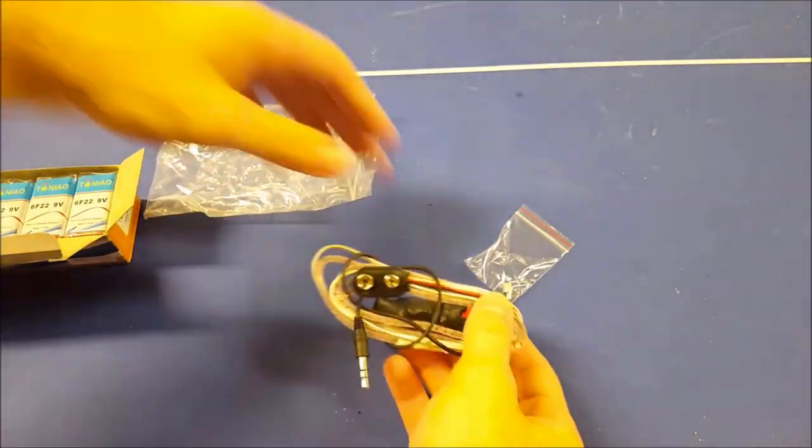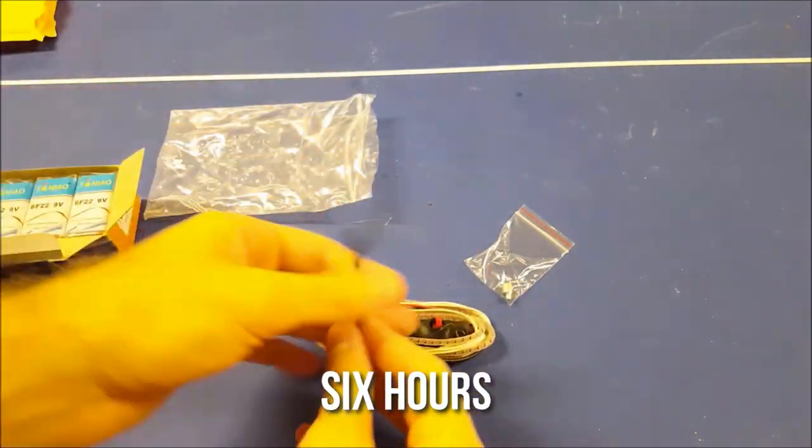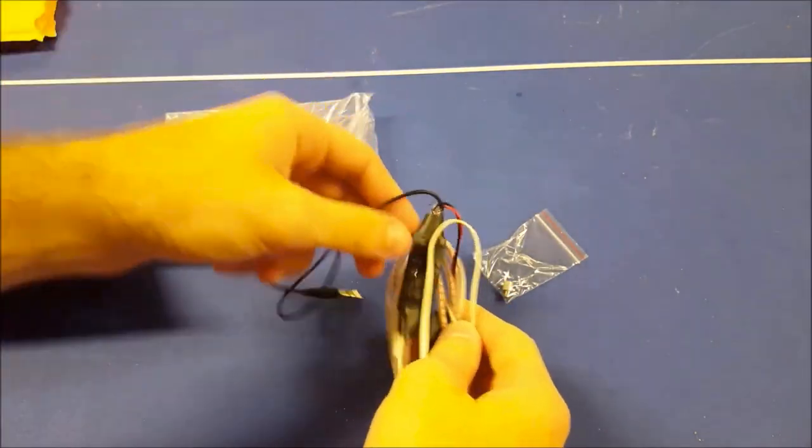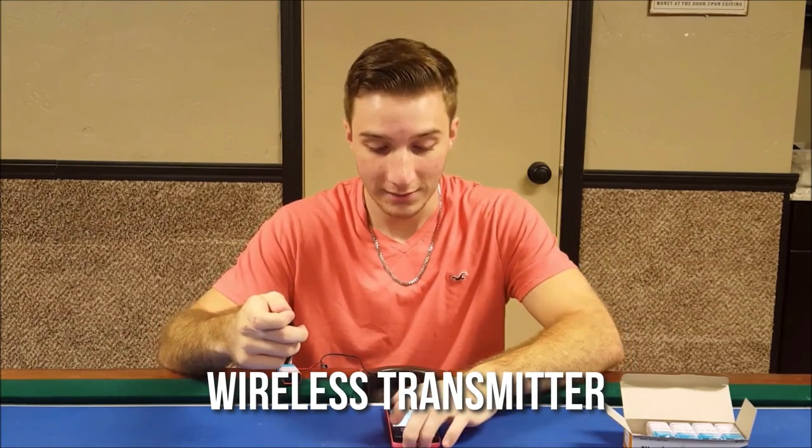The spy earpiece has a rechargeable battery that lasts up to 6 hours, so you can use it for an extended period without worrying about running out of power. It also comes with a wireless transmitter that can be connected to your phone or other audio device, providing you with a seamless listening experience.